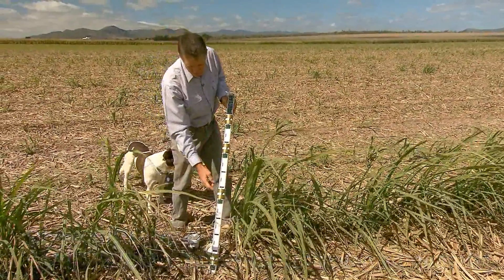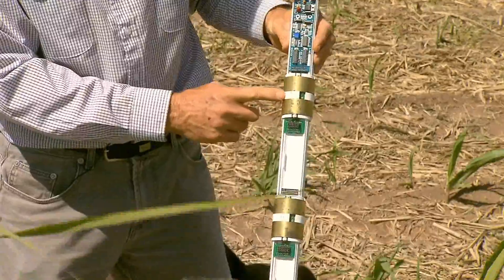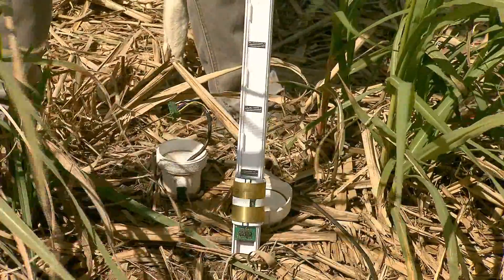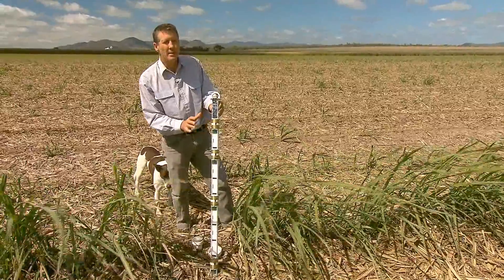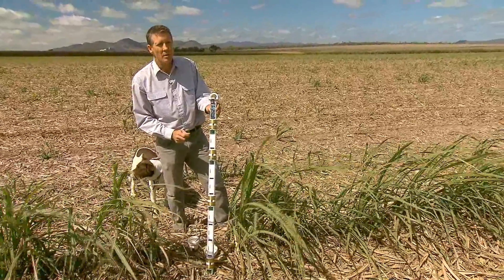This particular probe has four sensors at 10 centimetres, 30 centimetres, 60 centimetres and 100 centimetres down the profile. Each one of these is termed a capacitance sensor. It simply emits an electrical field into the soil surrounding the probe, and that electrical field can measure the amount of moisture in the soil, allowing calculation of how much moisture is in the profile.